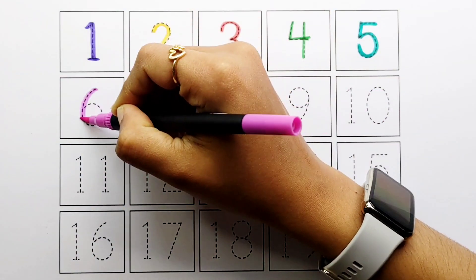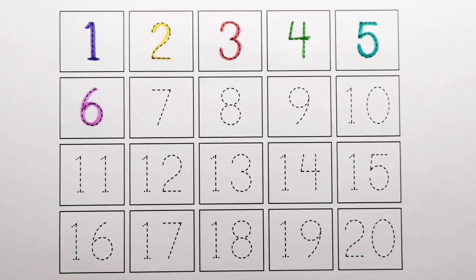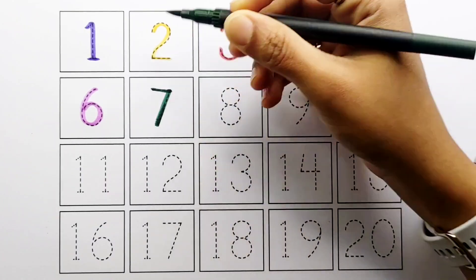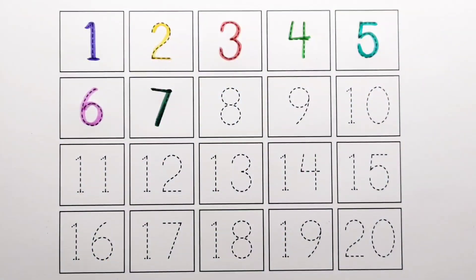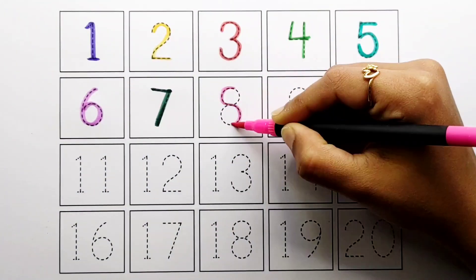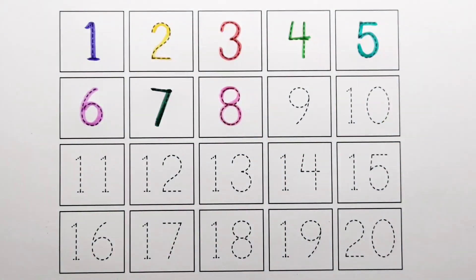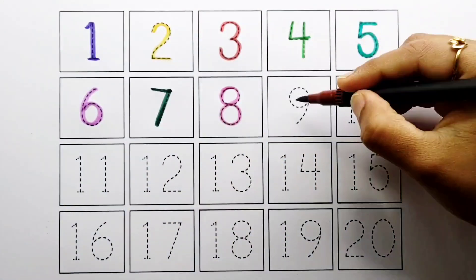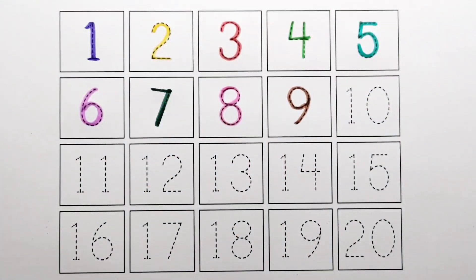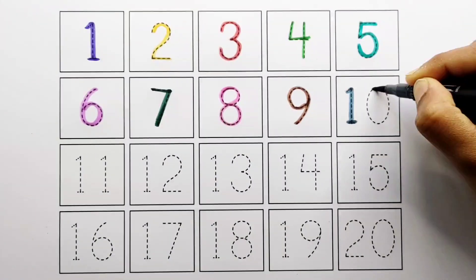Number 6. Number 7. Number 8. Number 9. Number 10.